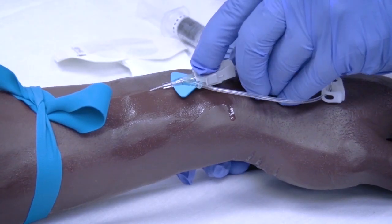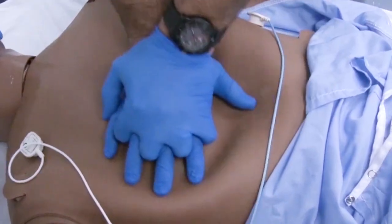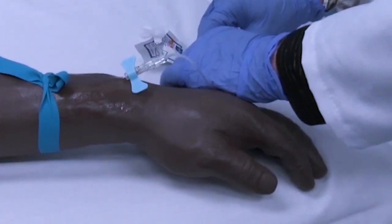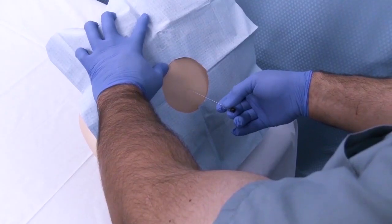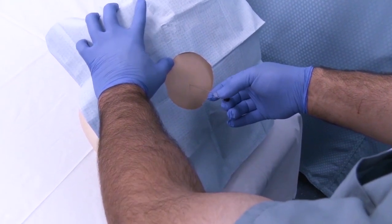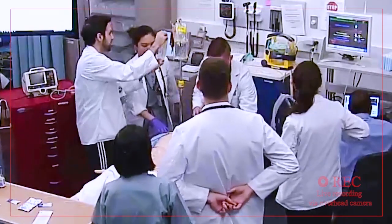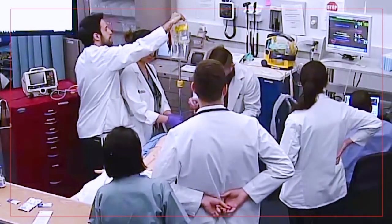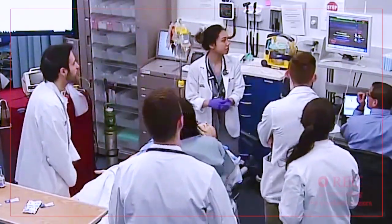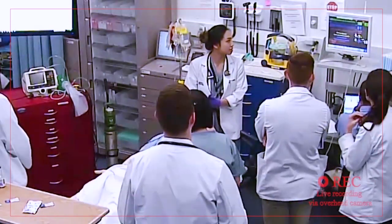From peripheral IV insertion to central venous catheter placement, from CPR to managing a challenging airway, from blood draw to lumbar puncture, and much more. This includes the center's high fidelity human patient simulators, which give medical learners and experienced practitioners an opportunity to develop, practice, and assess their teamwork, problem solving, and patient care skills.